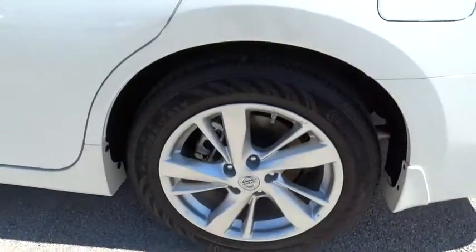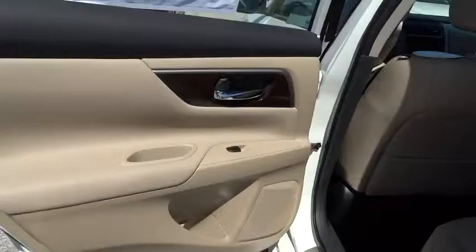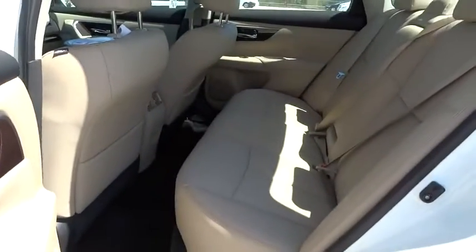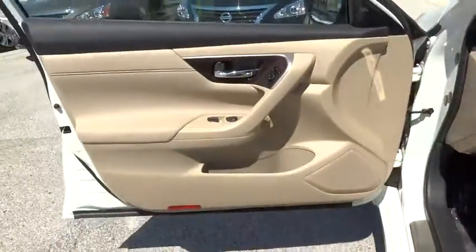Here are some of this vehicle's great options: stability control, traction control, remote engine start, steering wheel audio controls, anti-lock braking system, power steering, adjustable steering wheel, driver airbag, aluminum wheels, four-wheel disc brakes, cruise control, keyless entry, keyless start.